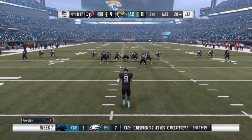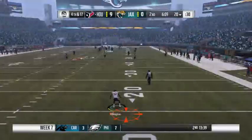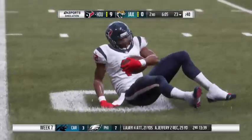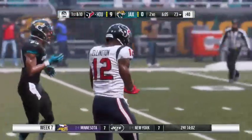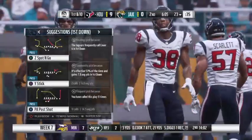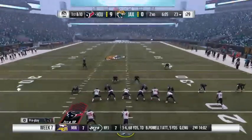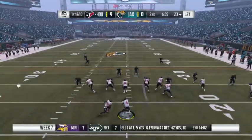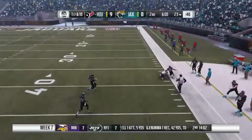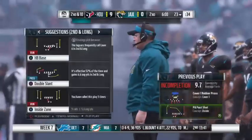They try to throw on second down but this one is incomplete. When you're the underdog playing on the road you absolutely have to get a takeaway — win that turnover battle. You get the feeling if they keep making plays like that they might just get a few. Once you get one, defensive teams think they come in bunches. Third down throw incomplete as well. He steps into this one — a 61-yard punt. He got all of that one and the Texans will take over with a first and ten.